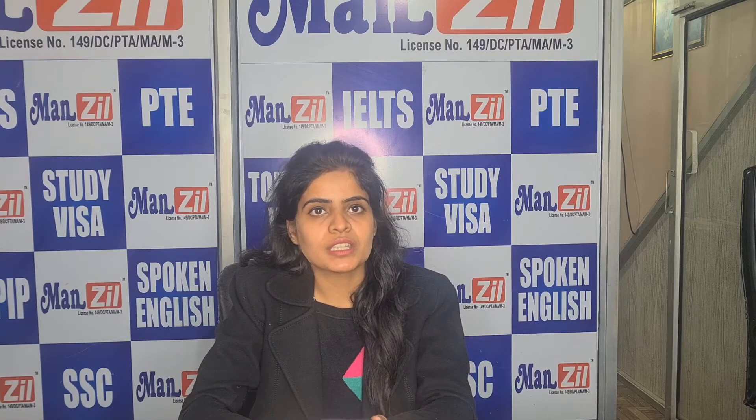Hello everyone, I am Damani. Welcome to you all in the video of Manzil. Today I am back with a new update of Conestoga College, Lambton College and Loyalist College. The intake is for May 2021 and I am mentioning the course list of all the colleges.